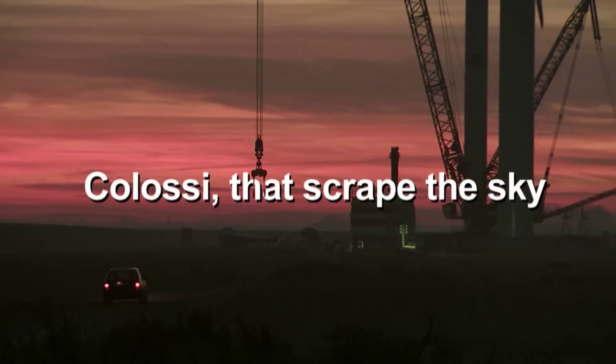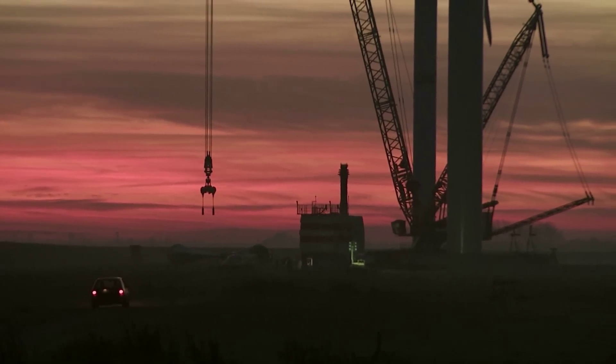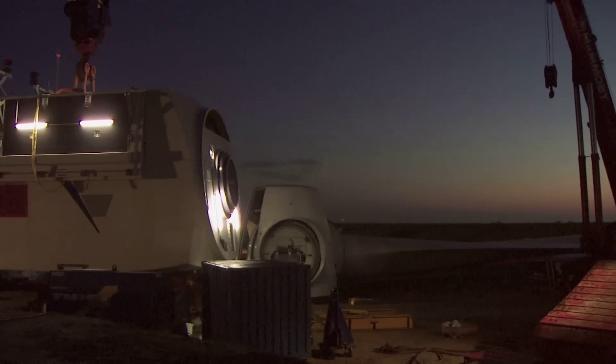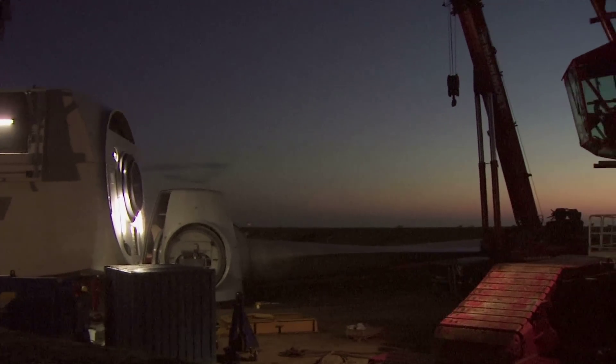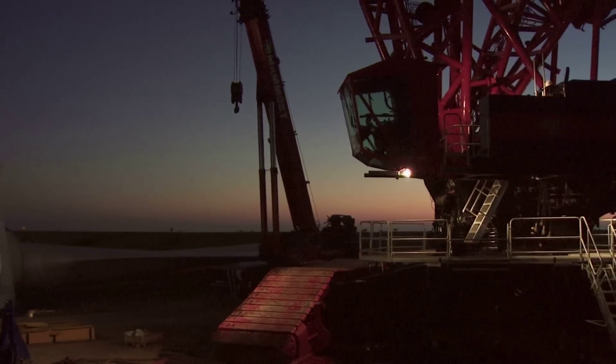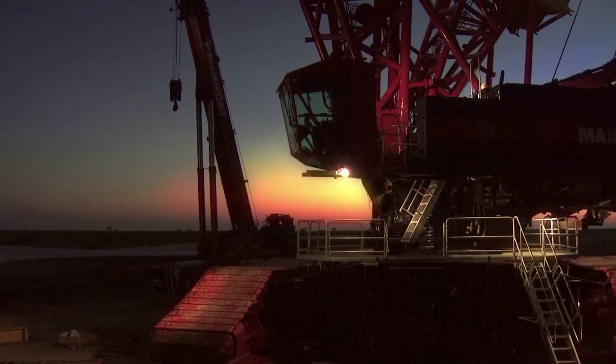No construction vehicle is as imposing as a crane. Lifting capacities of almost 1,500 tons and tower heights of almost 250 meters are no problem. Due to the expansion of wind power, the giants are particularly in demand, but their extreme versatility is often overlooked.